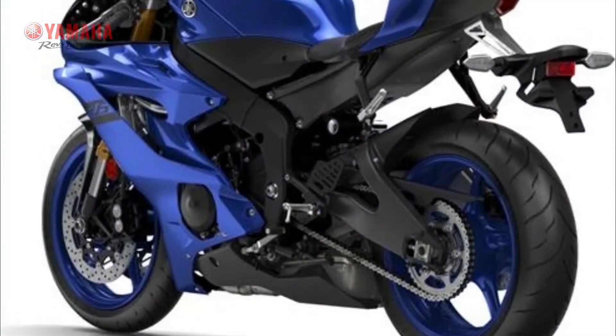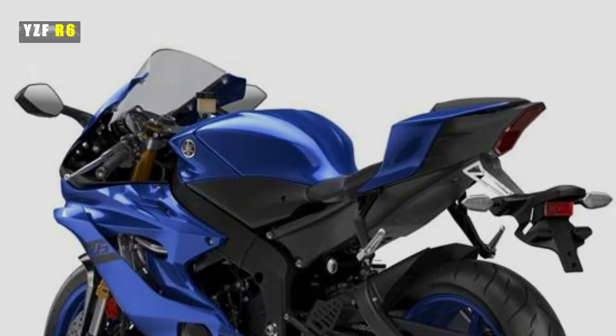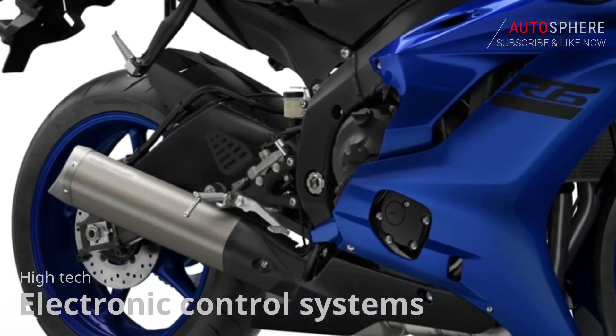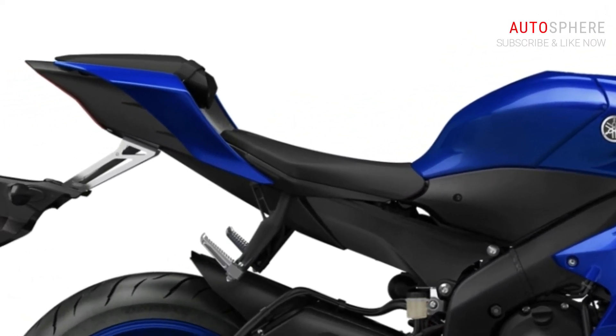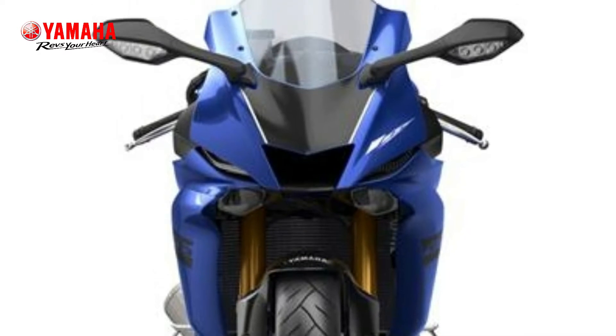Featuring a wide range of high-tech electronic systems, the YZF-R6 is the most sophisticated 600 Super Sport bike we've ever created. Equipped with a six-position traction control system (TCS), as well as a quick shifter system (QSS) for clutchless upshifting, and adjustable engine power modes, the YZF-R6 gives you ultimate control.